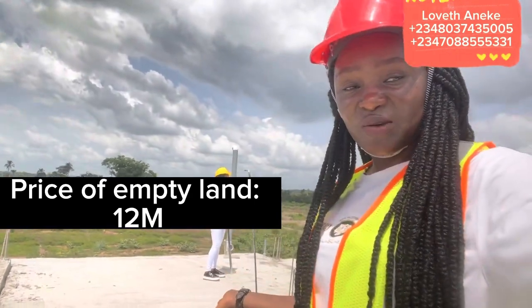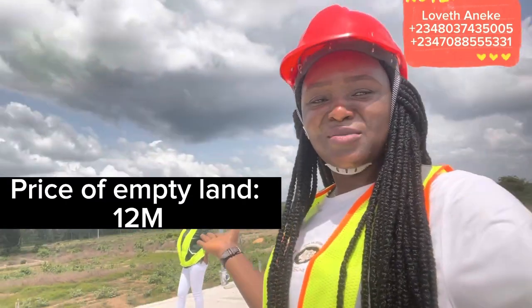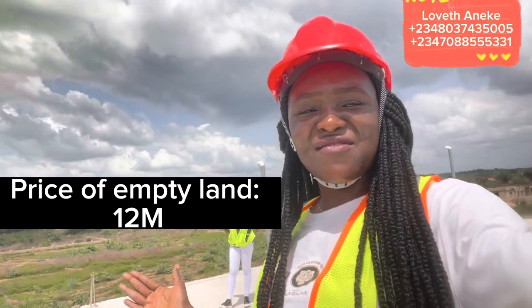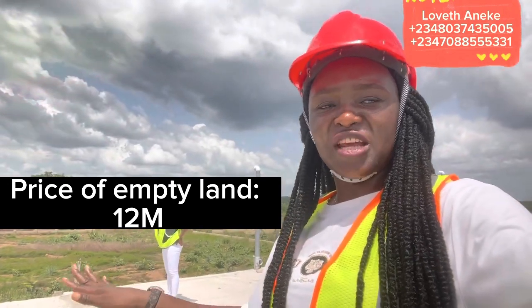So the choice is yours — either buy the empty land and build, or you buy already built. But the most important thing is having a building or having an investment where others are also investing, having an investment where development is moving into.